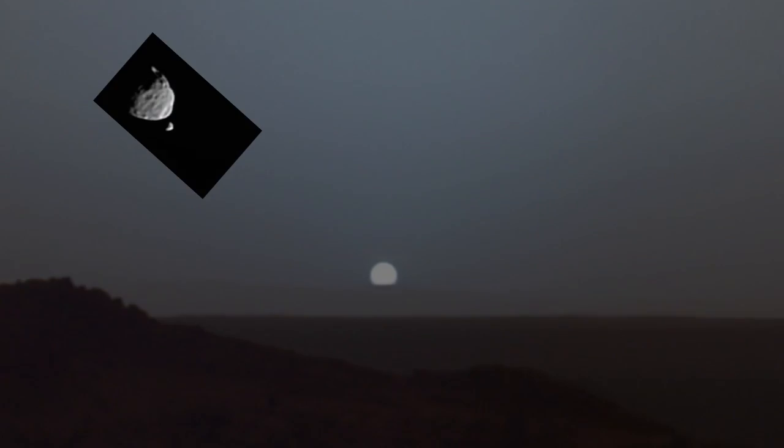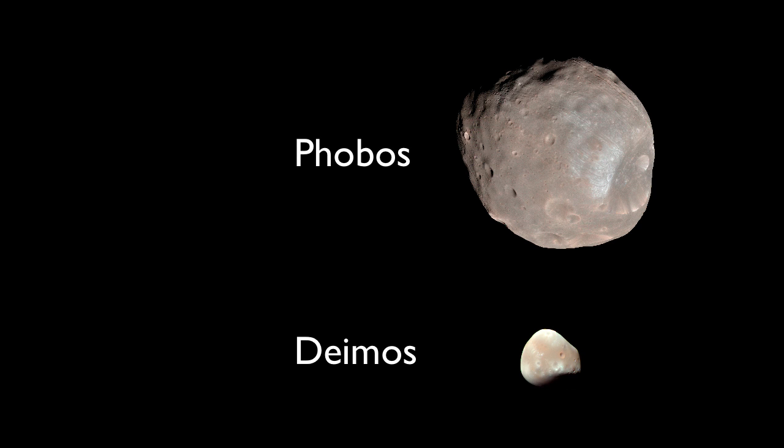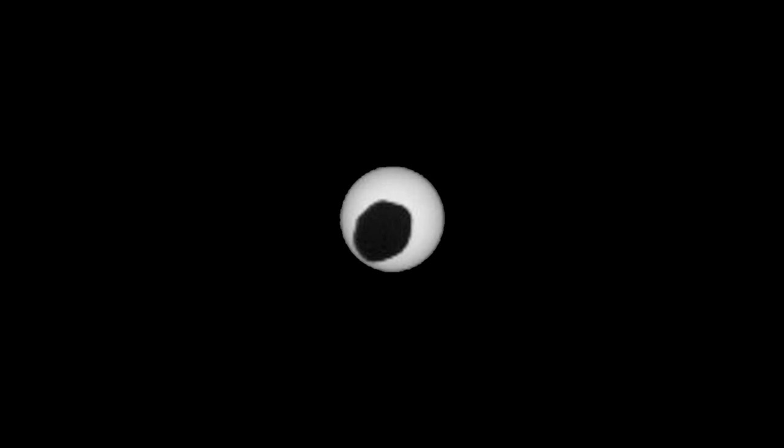Mars has two very small moons, Deimos and Phobos. Deimos, the smaller of the two, now disappearing behind Phobos, moves in a geosynchronous orbit, which means it always appears in the same location in the sky. Quite tiny, actually. But watch — see how it appears to be sitting still? Yeah, that's because it's in a geosynchronous orbit. Both these moons have odd shapes, which means they might be asteroids that were caught in orbit. Here's a solar eclipse by Phobos caught by the cameras of the Curiosity rover.